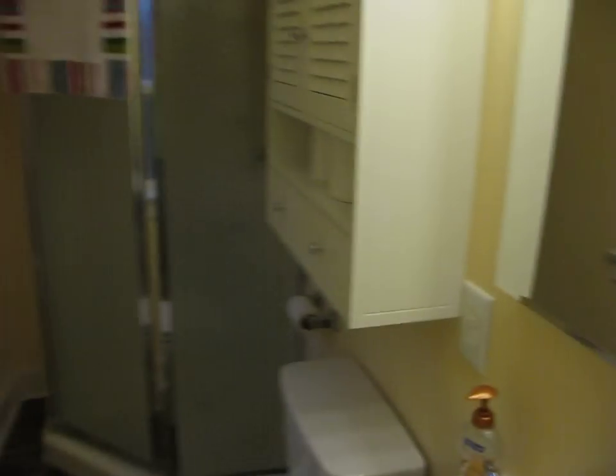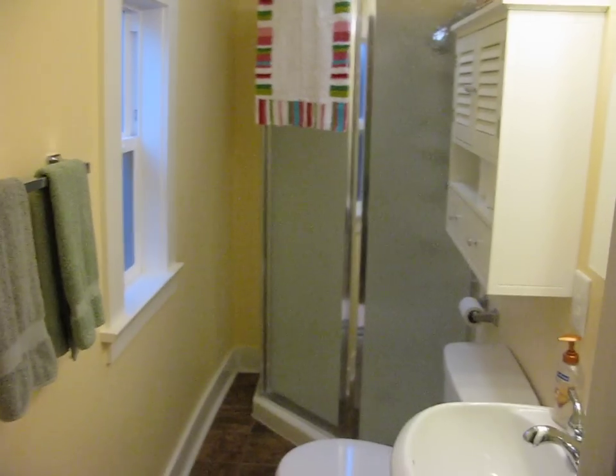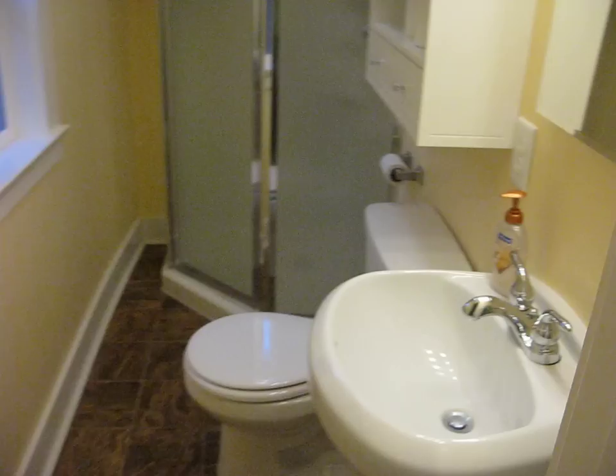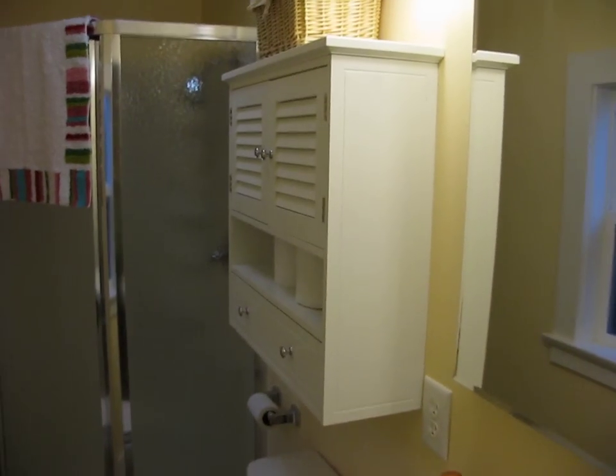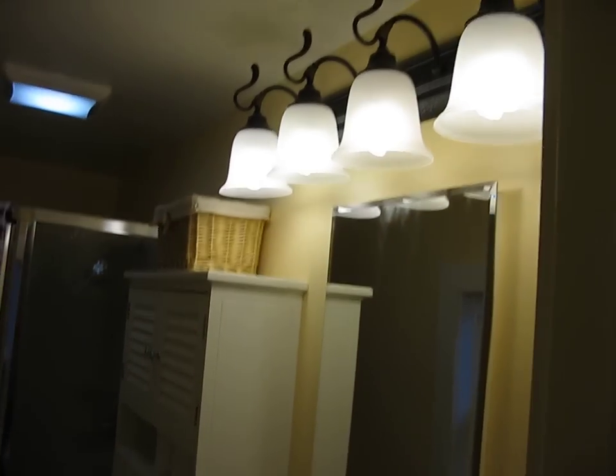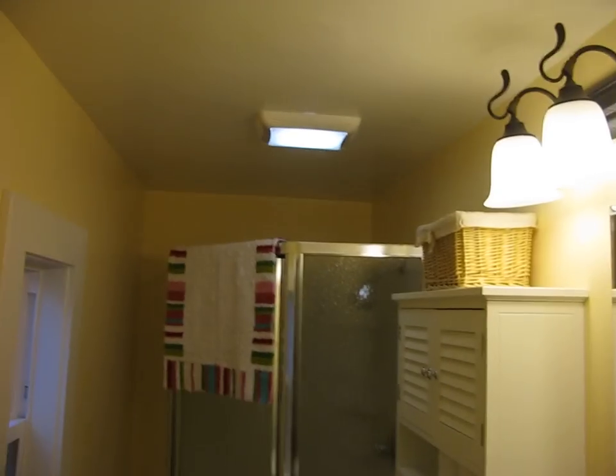Now we'll look at the bathroom. The bathroom has a window, sink, toilet, and storage above the toilet. There are four lights up here, a mirror, and it has a built-in vent.